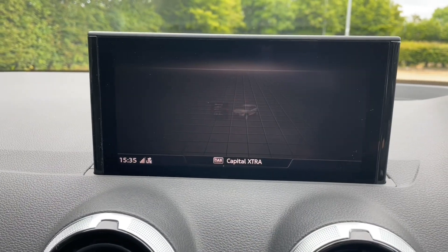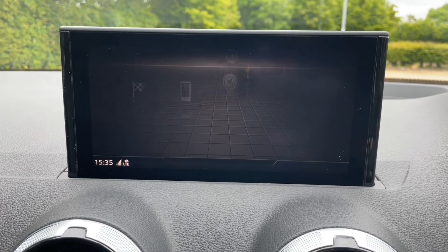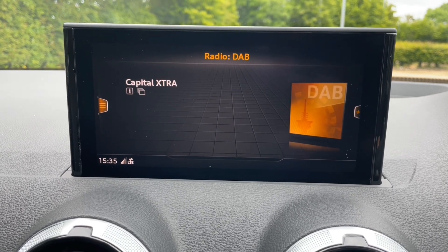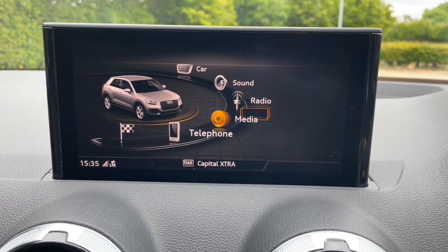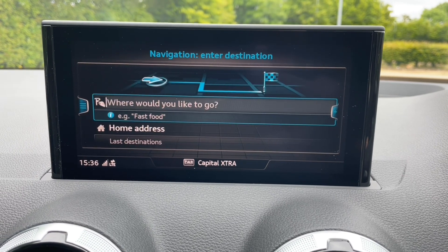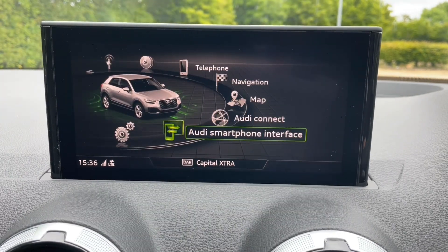In the centre of the car, above your air conditioning and heating controls, you'll find the MMI display. This is where you find all your car's settings as well as your music or digital radio, phone controls and contact lists, and your navigation system. You can also connect to Apple CarPlay or Android Auto through the Audi smartphone interface, where you can utilise your own apps, navigation, messaging and phone features to really customise it to your preference.